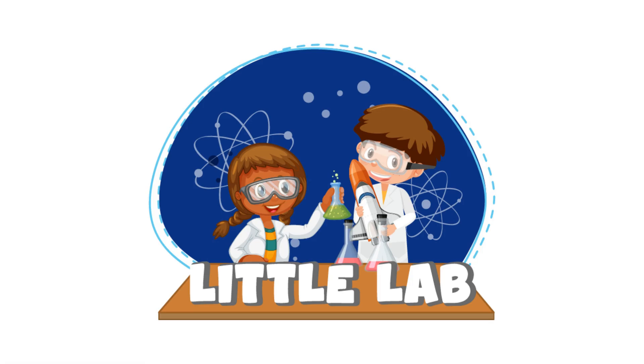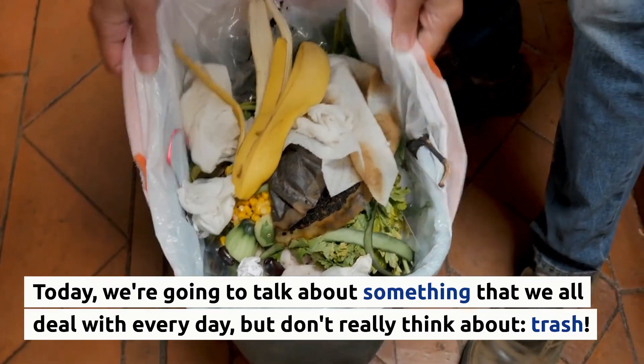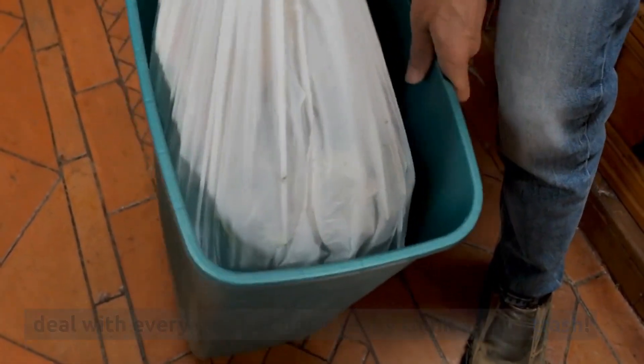Hi guys! Welcome back to Little Lab, the channel that makes science fun and easy. Today, we're going to talk about something that we all deal with every day, but don't really think about. Trash!